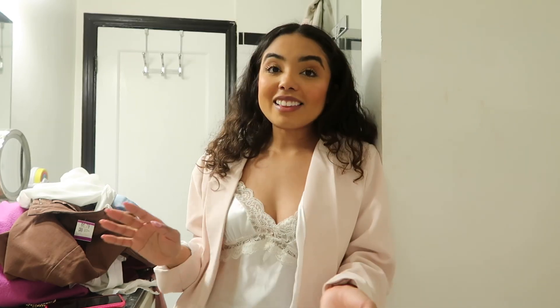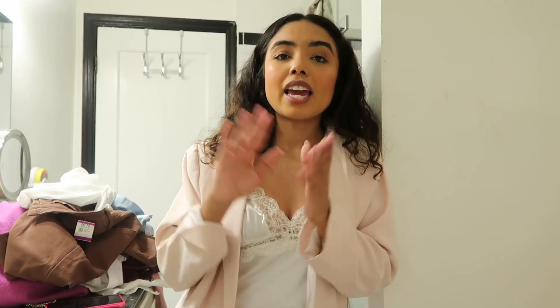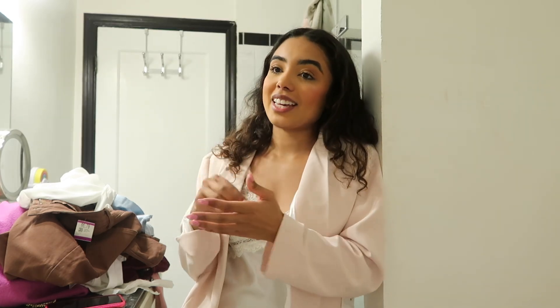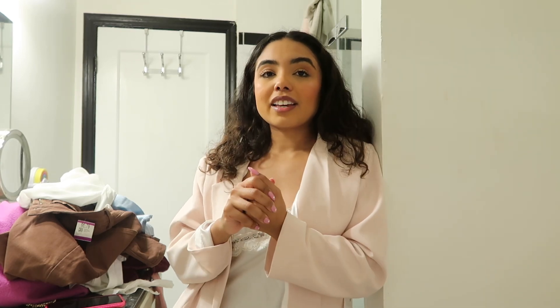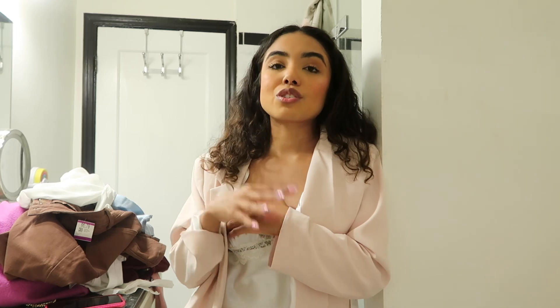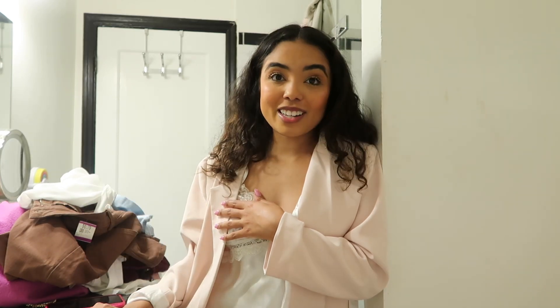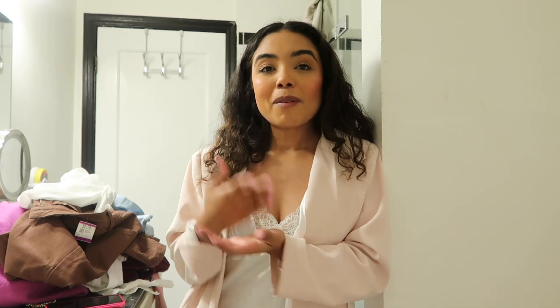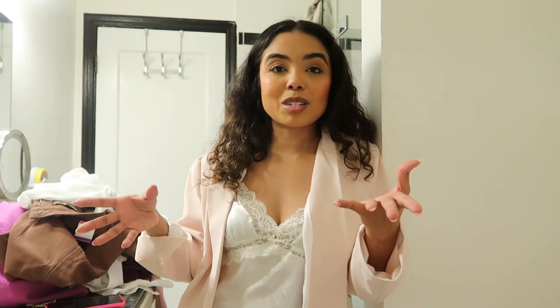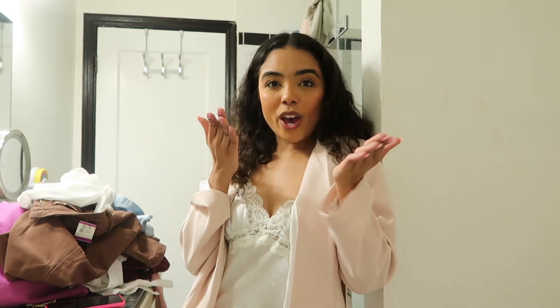That's the end of today's video! I hope you guys enjoyed it. I highly recommend thrifting — I know I do lots of clothing hauls, but especially if you're in the Disney bounding space and want to recreate looks, the thrift store is where to go. It's so much more affordable than Amazon, and you don't feel as bad if you only wear it once — you can just donate it back after. If you enjoyed it, give it a thumbs up, subscribe, and follow me on Instagram and TikTok to see the final reveal of these looks. I love you guys so much and I will see you in the next one!